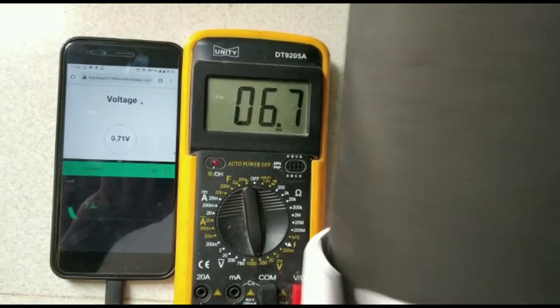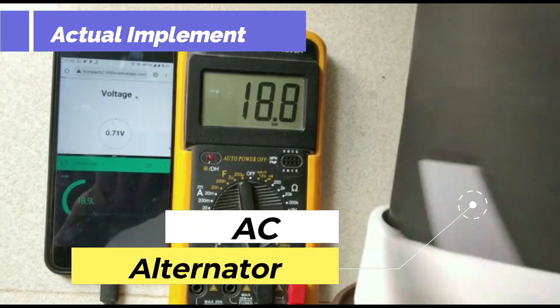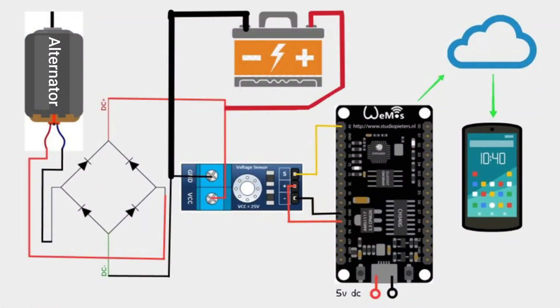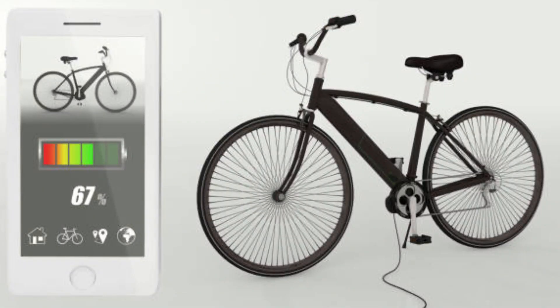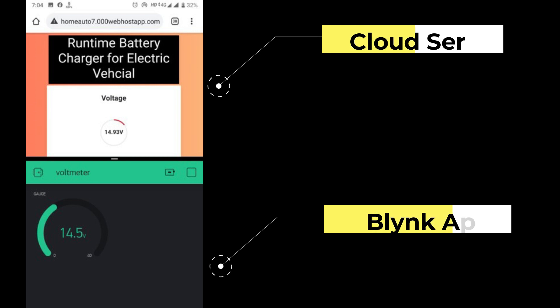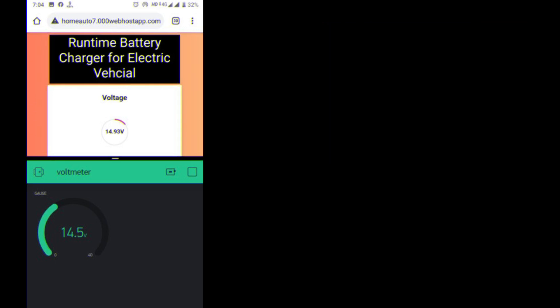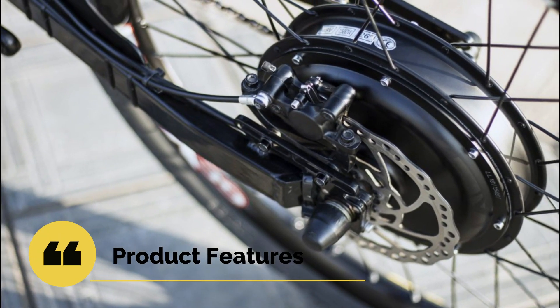There are two batteries used: one is for the electrical supply for the bike, and the second is to store the energy generated from the alternator. Along with this, the energy stored in the battery will be used for monitoring worldwide with the help of a mobile phone and web server — an IoT product feature.